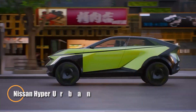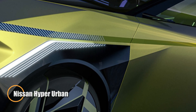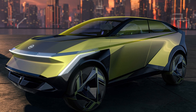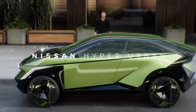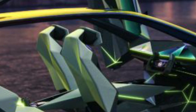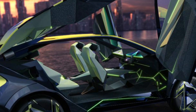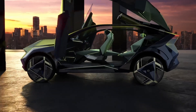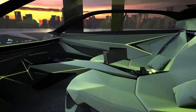Introducing the Nissan HyperUrban, a forward-thinking EV concept built to thrive in the fast-paced rhythm of city life. With its sleek compact frame and clean design, the HyperUrban embodies simplicity and sustainability, offering a smart mobility solution for modern commuters. Powered by a 20-kilowatt-hour battery, it delivers up to 200 kilometers of range per charge.